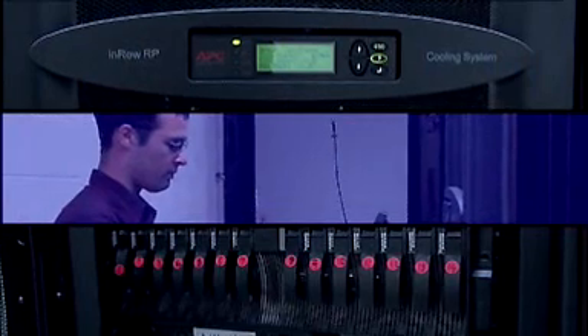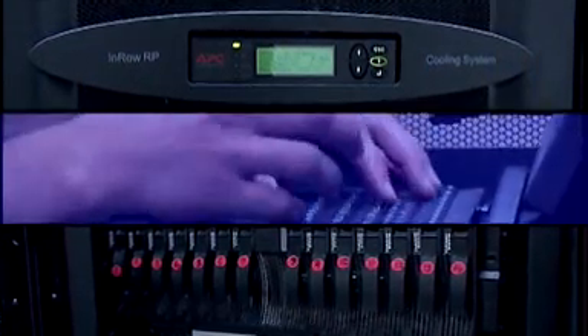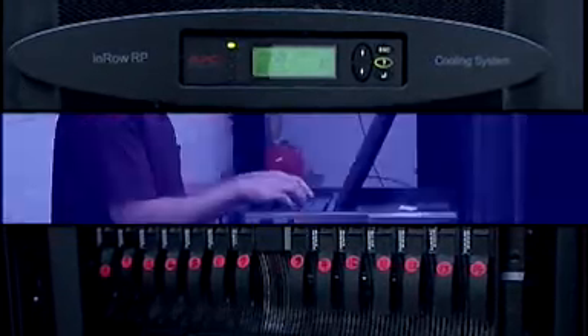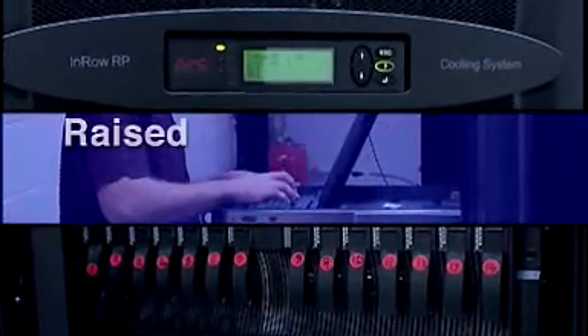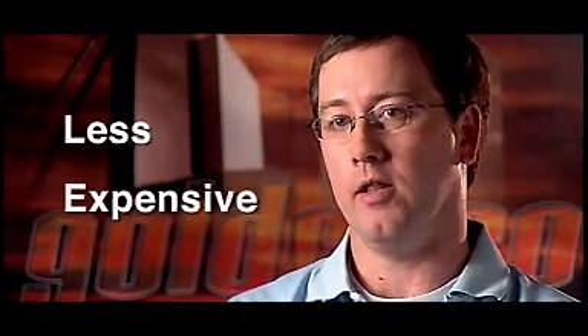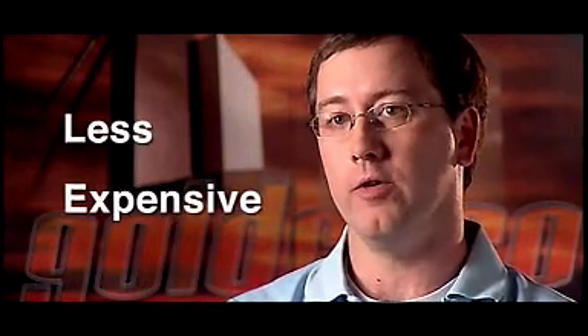We'll actually be notified if there is any loss of power or any loss of cooling. Originally when we were designing the data center without the SMDC, there seemed to be more requirements for things like raised floors and more air conditioning capacity — it just turned out to be a more expensive route. The SMDC solution was actually a less expensive way to go, and long term as well for energy use.